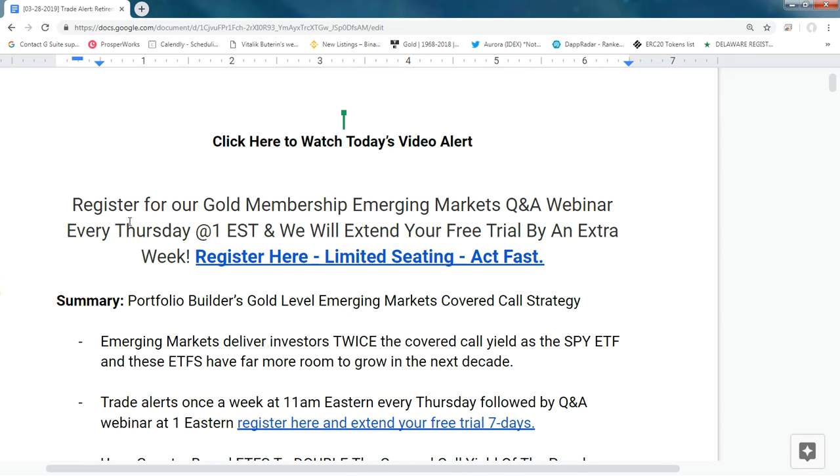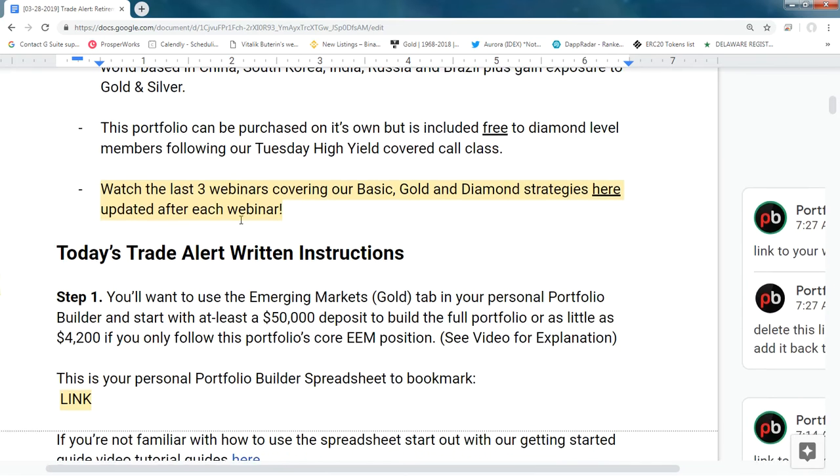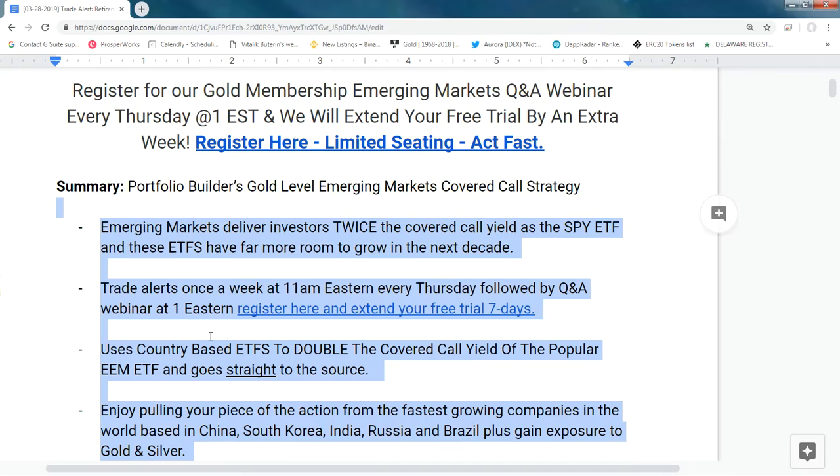Welcome Portfolio Builder members to today's emerging markets trade alert video. I'm going through the email alert to explain how to get the most out of it. First, we have bullets discussing when, where, why, and what.